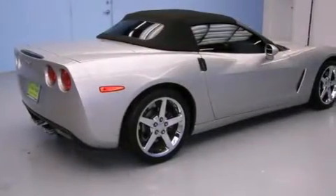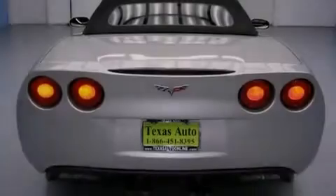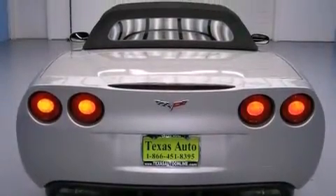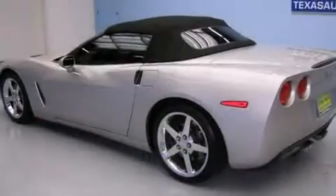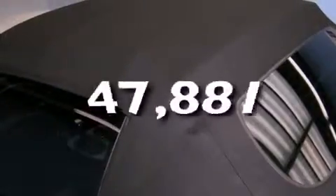Features include a low-tire pressure indicator, air conditioning with automatic climate control, cruise control, a CD player, leather seats, a push-button ignition, fog lamps, traction control, and anti-lock braking system. This vehicle has fewer than 48,000 miles on the odometer.